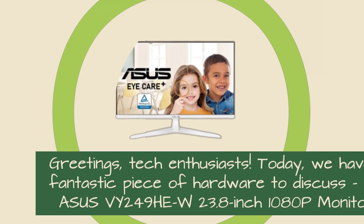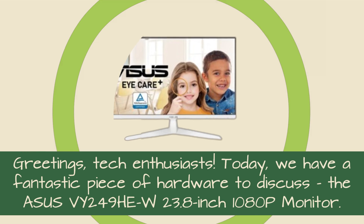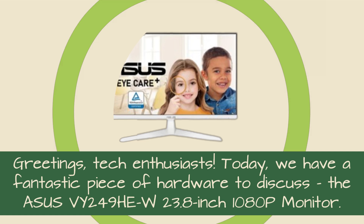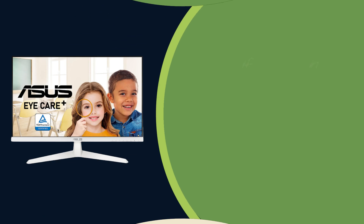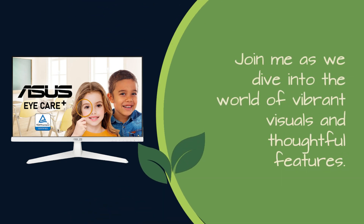Greetings, tech enthusiasts. Today, we have a fantastic piece of hardware to discuss — the ASUS VY249HEW 23.8-inch 1080p monitor. If you're in the market for a versatile display that's perfect for work, everyday computing, and even casual gaming, you're in for a treat. Join me as we dive into the world of vibrant visuals and thoughtful features.